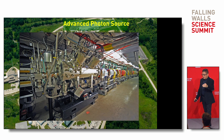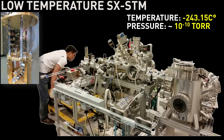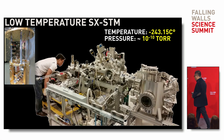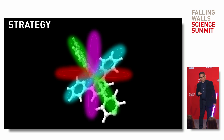Inside the facility there is a tube where the electrons circulate. We developed the instrument to operate at low temperatures — the sample temperature is about negative 243.15 degrees Celsius, and the pressure is about 10⁻¹⁰ Torr, meaning we essentially remove all air from the chamber. Our strategy is to use a molecule and insert the atoms we want to study inside it.